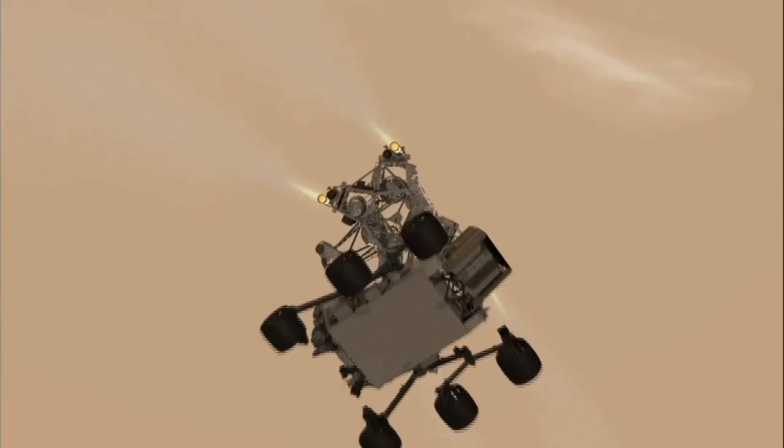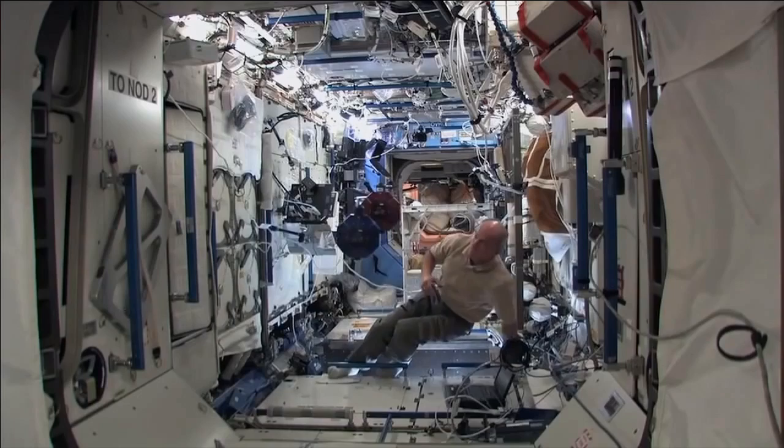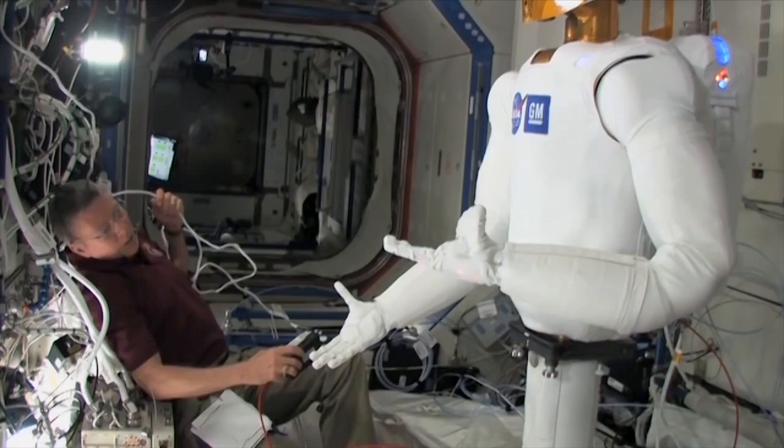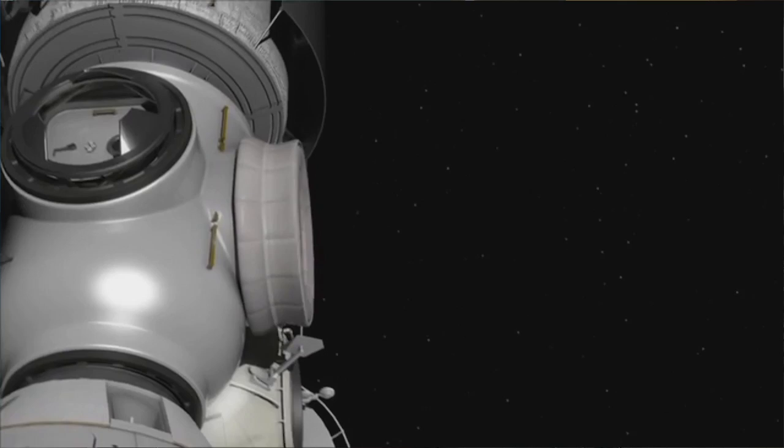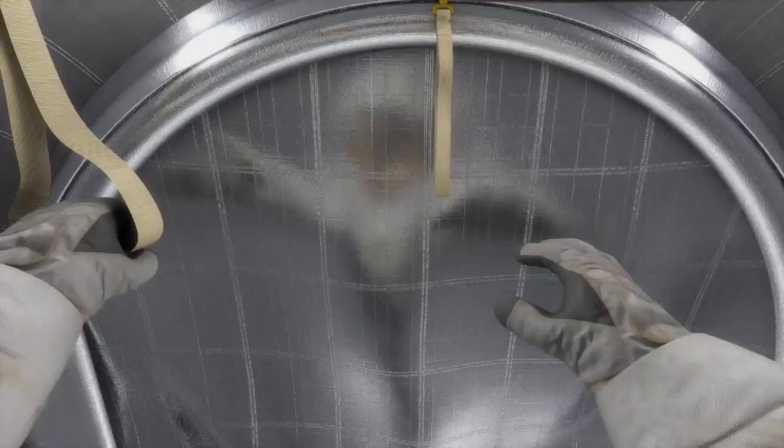When we talk about TRL, we're looking at a scale from one to nine. Nine means it's flown in space multiple times — heritage. Six or seven means it's been demonstrated in relevant environments such as space. In our TRL range it won't necessarily fly in space, but it will primarily be tested here on Earth. We do TRL three to five and six. Five is a near-relevant environment, could be suborbital. Several things we do also go on to station, so a small part of our portfolio does make it to space.